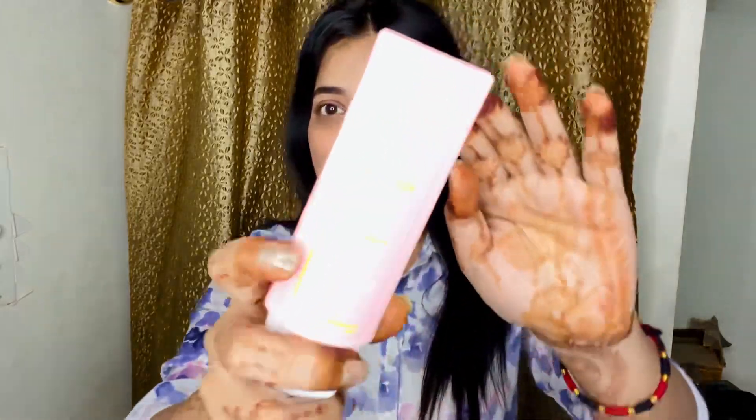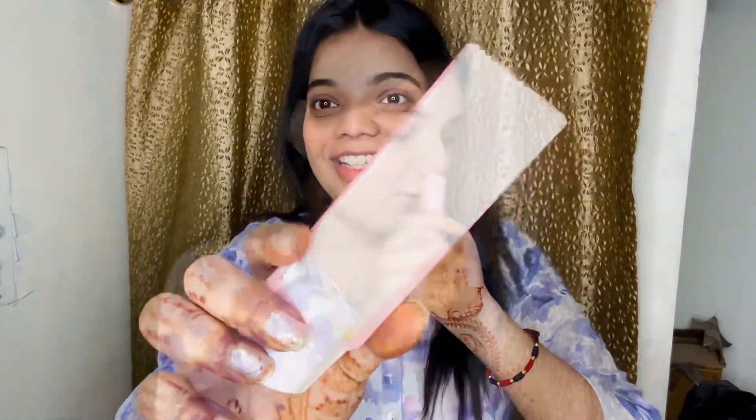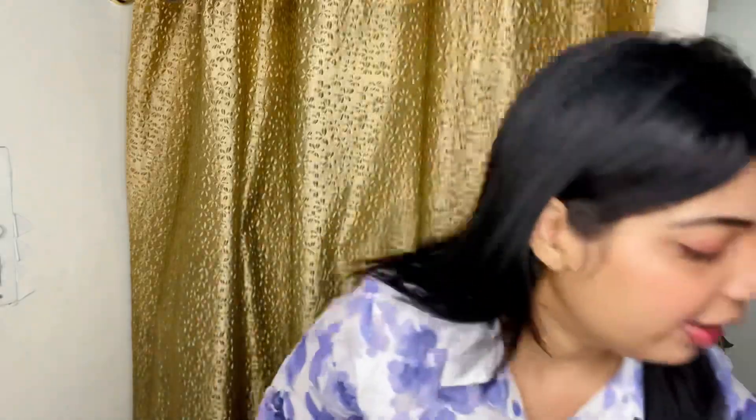I just love this SPF. The best part is that it's SPF 50 plus, and you should especially use SPF 50 plus in summers. In Delhi there is super pollution, humidity, and heat, so SPF 50 plus is a must. I went with this one and I'm super happy with it.